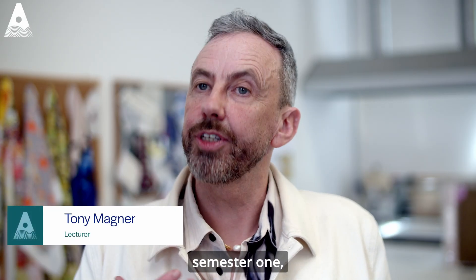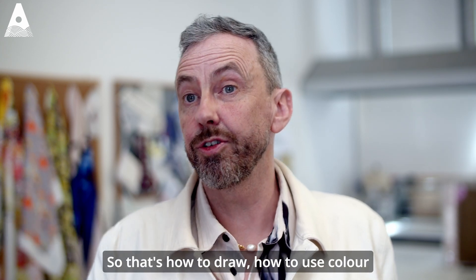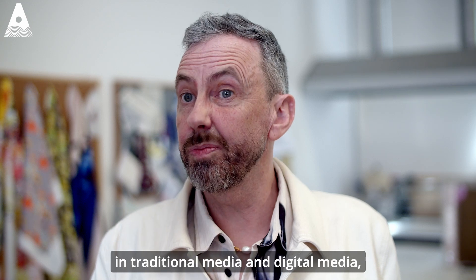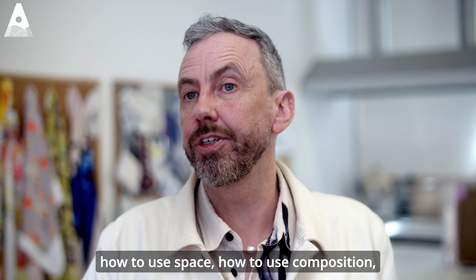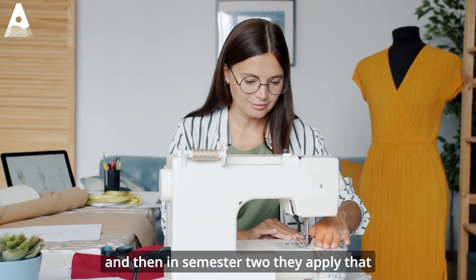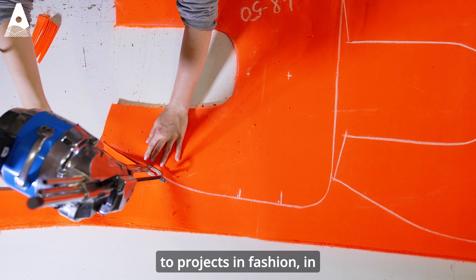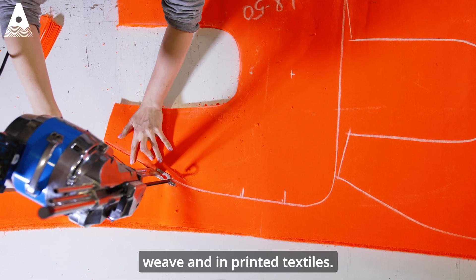In year one, students come in semester one and learn the basics of art and design — how to draw, how to use colour in traditional media and digital media, how to use space, how to use composition. Then in semester two they apply that to projects in fashion, in weave, and in printed textiles.